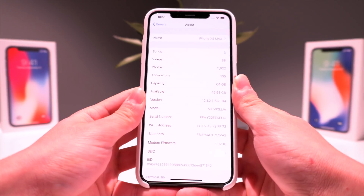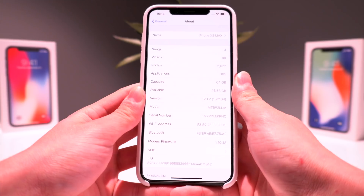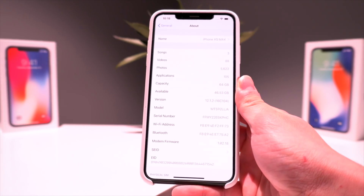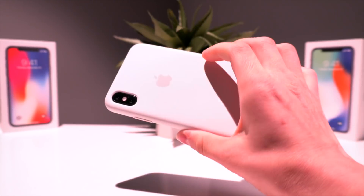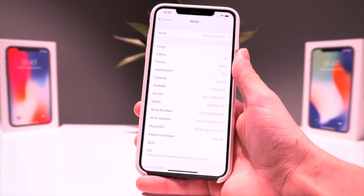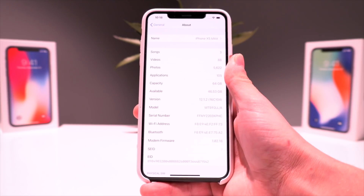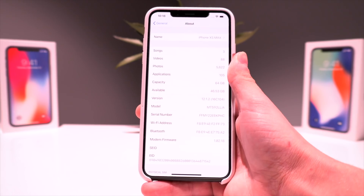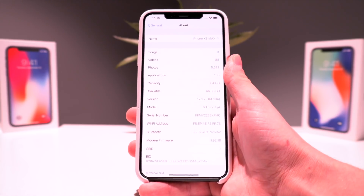Along with the FaceTime bug, all of the other patches included in 12.1.3 and 12.1.4 have also been patched in iOS 12.2, including the main exploit used for the iOS 12 to 12.1.2 jailbreak. It's going to be a long time before we receive a jailbreak for these newer firmwares, and since iOS 12 to 12.1.2 and iOS 12.1.1 beta 3 are all no longer being signed, it is impossible to downgrade to a jailbreakable firmware if you update to these betas.